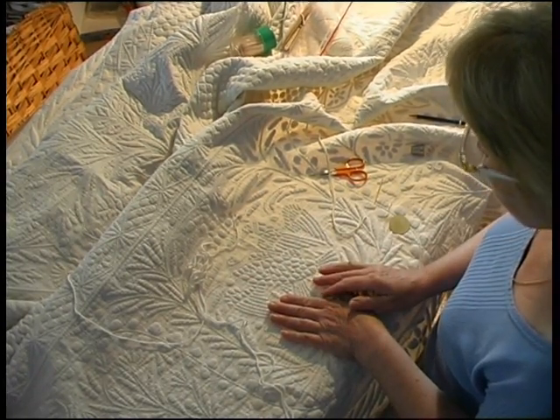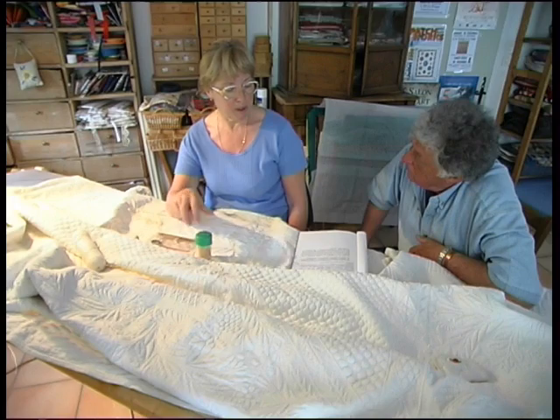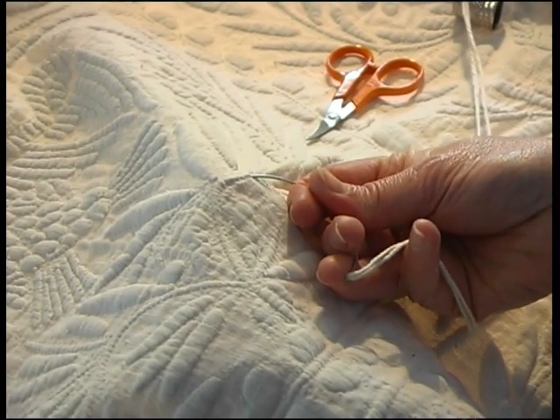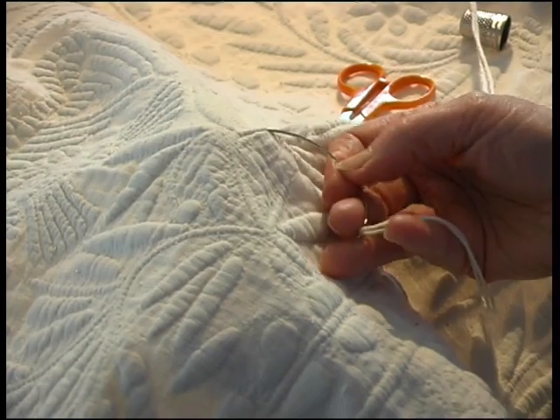The boutie is a method of work, but the bedcover is created according to the boutie method used. And then it is the instrument — the boutie — a needle which gives its name to the work and to the method of work by which it's achieved.